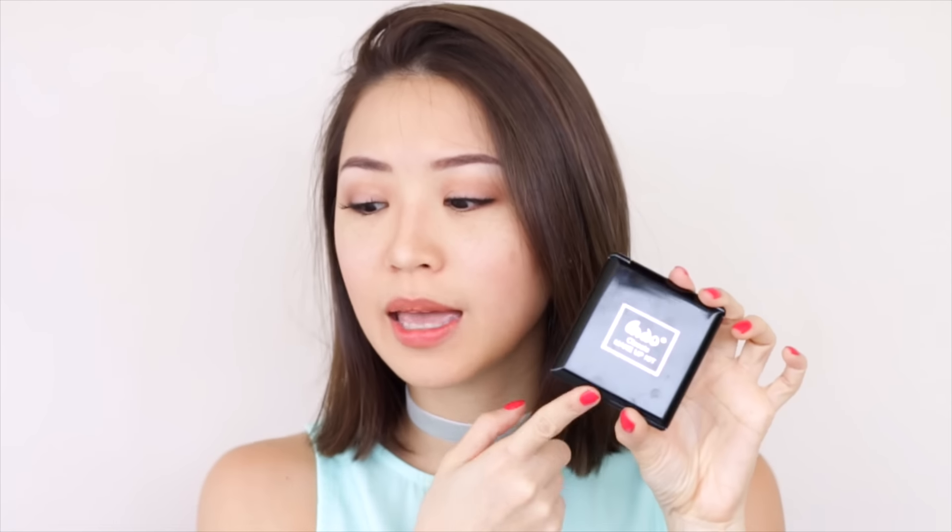This is my finished look. I got a bunch of stuff from Watson's and SM department store and I was surprised to find really, really affordable products. This AIDO makeup kit came with a mascara and it was only 100 pesos. This Sassy Color face powder is also 100 pesos. This lipstick is 59 pesos. This eyeliner in brown is 69 pesos and it was on sale for 40. This last one from Ever Bilena is also about 30–40 pesos. I'm going to put all of the products that I used down below with corresponding prices.